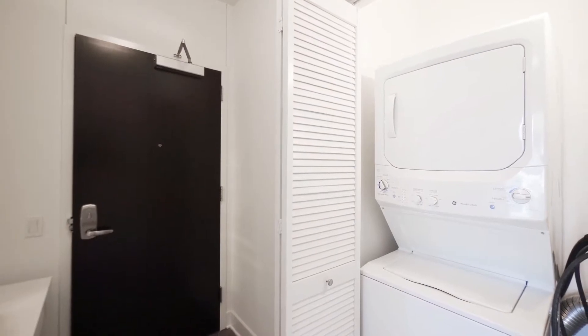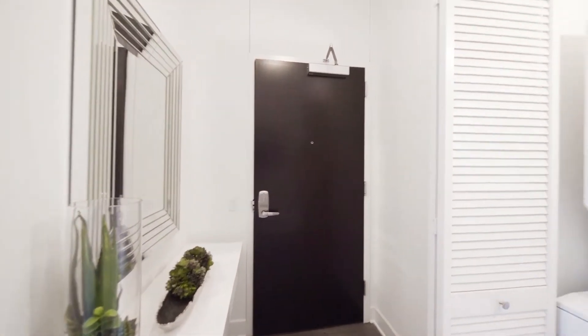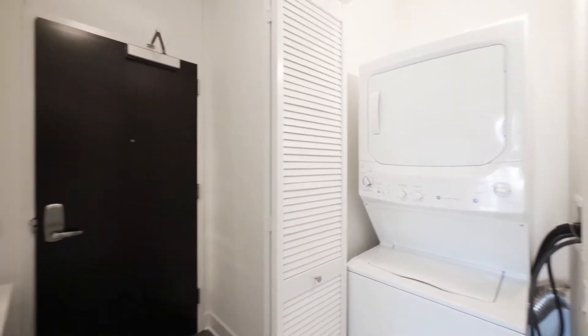I'm looking at the entry foyer of Unit 2003 — a corner, two-bedroom, two-bath. It's a wide foyer. There's a stacked, full-size washer-dryer exactly where you want it, away from the main living and sleeping areas.